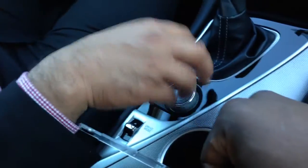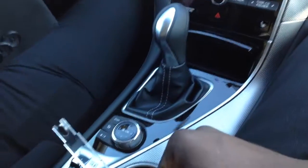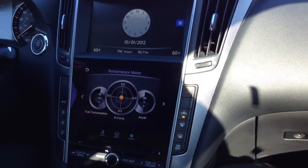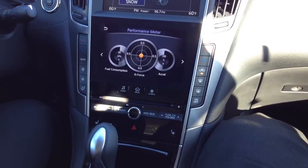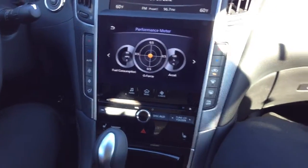This knob is called the Infiniti dial mode. It used to control navigation on the previous model, and you press it up and down to control the top screen - it's kind of like the Mercedes one. Over here is your drive mode. You can change it to sport, personal, standard, snow, or eco. You're not going to change the power in the car - you'll just change the gear ratios. Put it on sport and you're going to feel a little bit sporty.